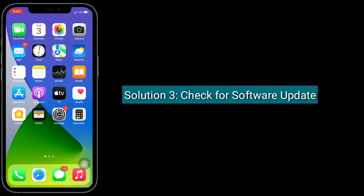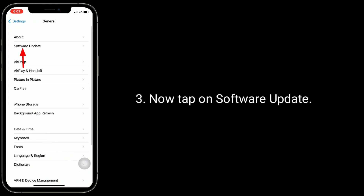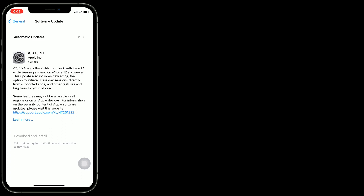The third solution is to check for a software update. To check this, launch the Settings app, then tap on General. Now tap on Software Update. If a new version of iOS update is available, it will show. Just download and install it.